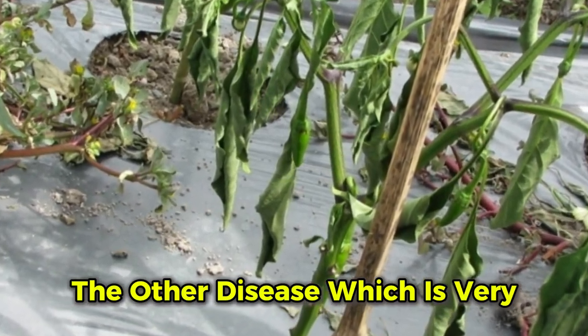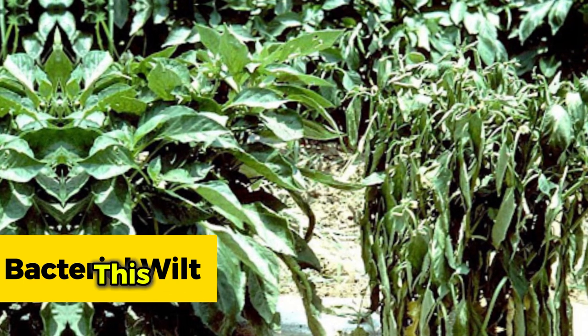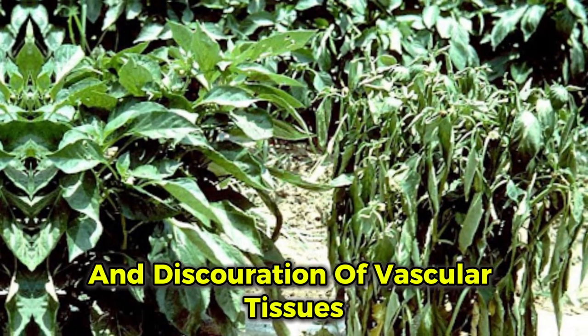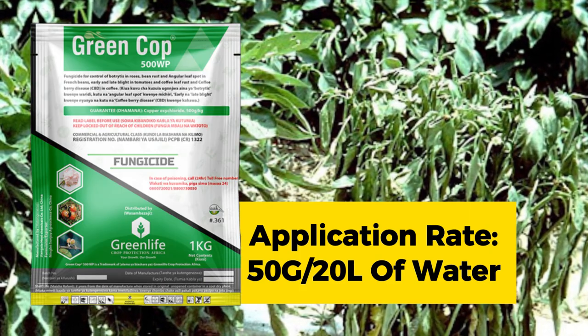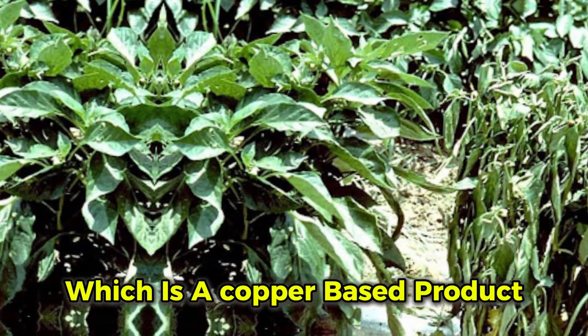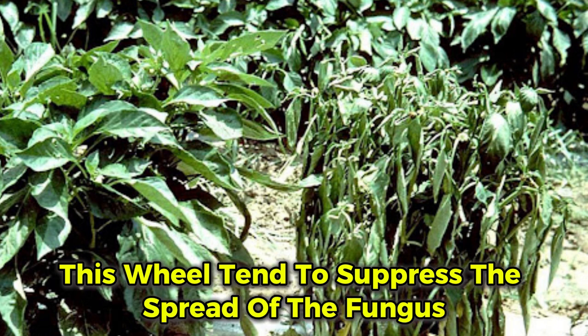Another very critical disease is Bacterial wilt, a bacterial disease that causes wilting of young leaves and discoloration of vascular tissues. To control it, apply Greencop at 2.5 grams per liter, which is a copper-based product that suppresses the spread of the bacteria.